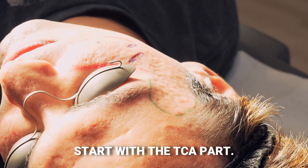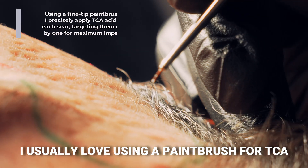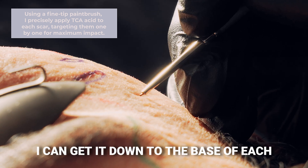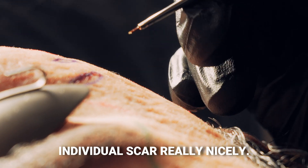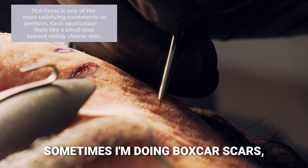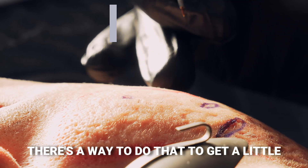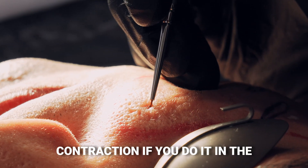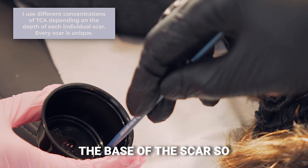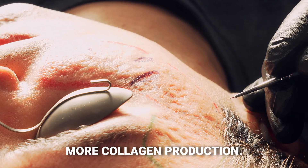I'm going to start with the TCA CROSS part. I usually love using a paintbrush for TCA CROSS because it's really precise — I can get down to the base of each individual scar really nicely. But you'll notice that I don't just do the ice pick scars; sometimes I'm doing box scars, I'm doing rolling scars. There's a way to do that to get a little bit of scar contraction if you do it on the inside wall, though a lot of times I am doing it at the base of the scars so that over time the scar will rise and there will be more collagen production.